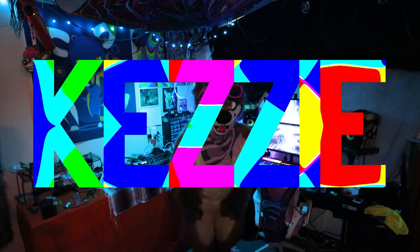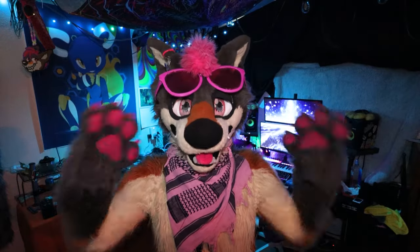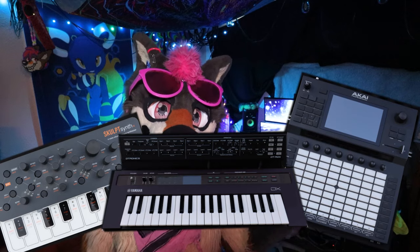I have space now. I can do stuff. What's up, party animals? My name is Kezi, and today I wanted to talk about my gear, my studio, all my stuff. I sold most of it, actually. Most of my hardware stuff is now gone. I sold the Akai Force, the Modal Sculpt, and the Yamaha Reface DX.